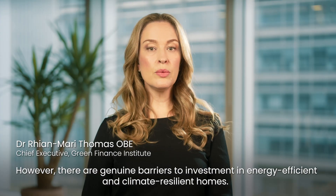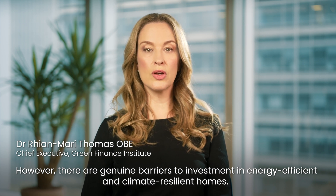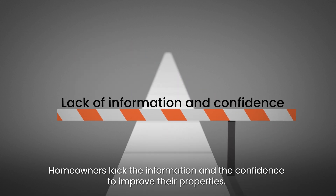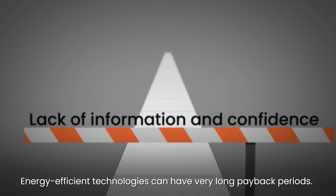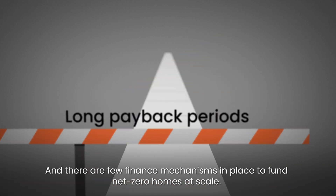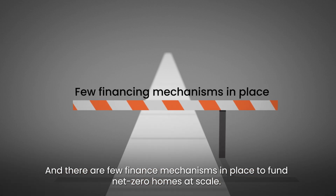However, there are genuine barriers to investment in energy efficient and climate resilient homes. Homeowners lack the information and the confidence to improve their properties. Energy efficient technologies can have very long payback periods, and there are few finance mechanisms in place to fund net zero homes at scale.